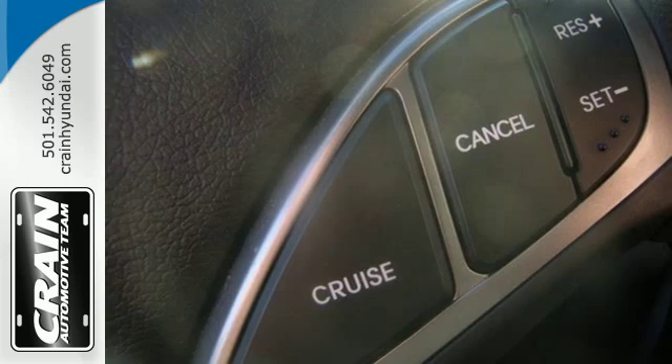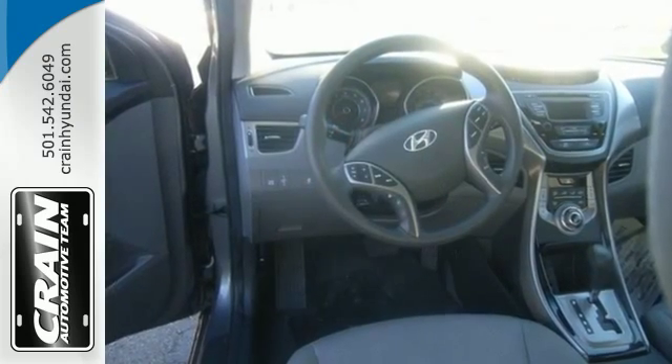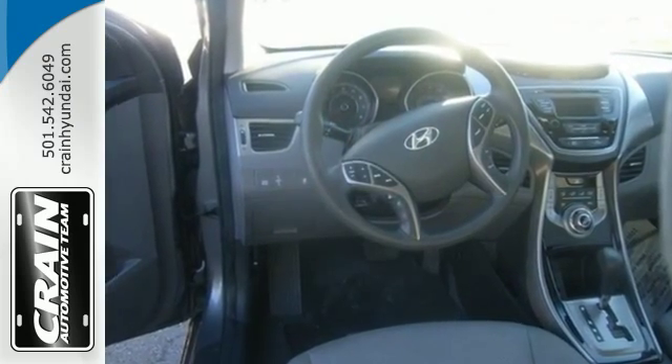At 40 miles per gallon highway, you can spend more time cruising and enjoying the CD player, heated mirrors, and air conditioning.